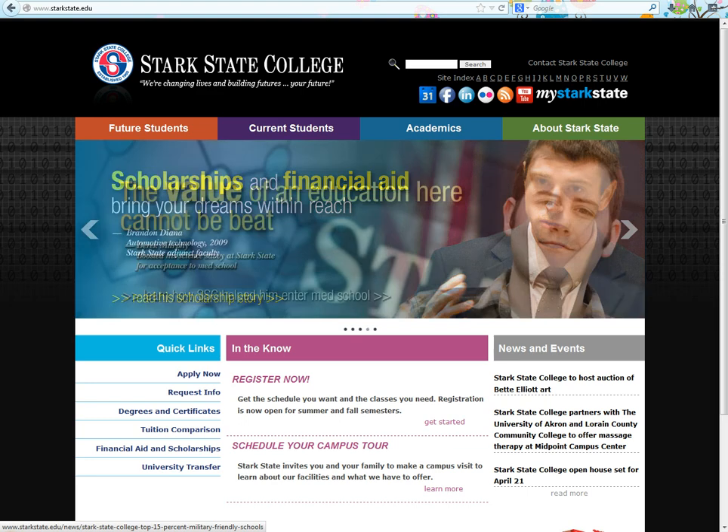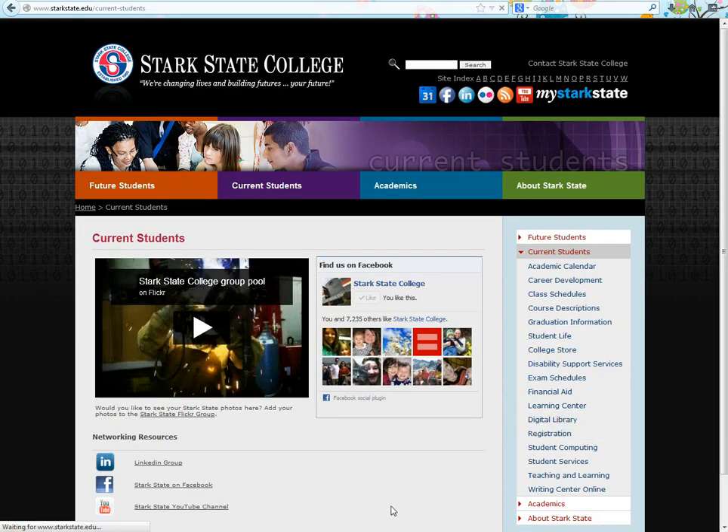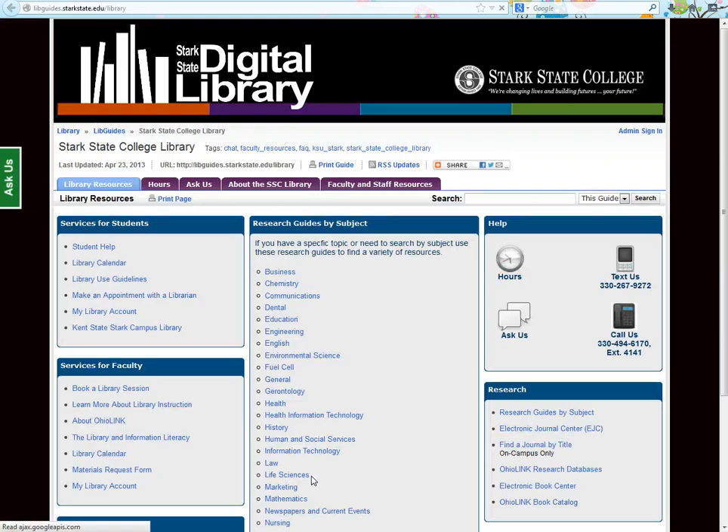To locate the digital library, type in www.starkstate.edu/library, or begin at Stark State's website, click on Current Students, then Digital Library. Once here, click this button to access our page.